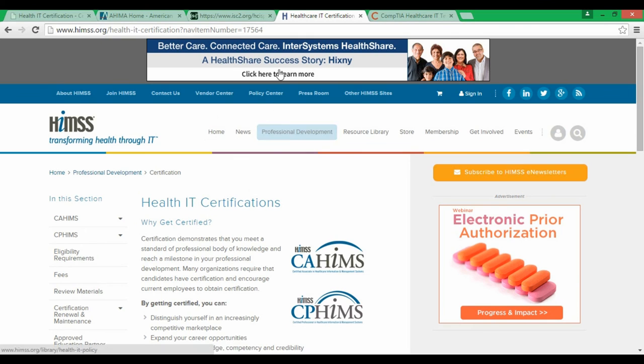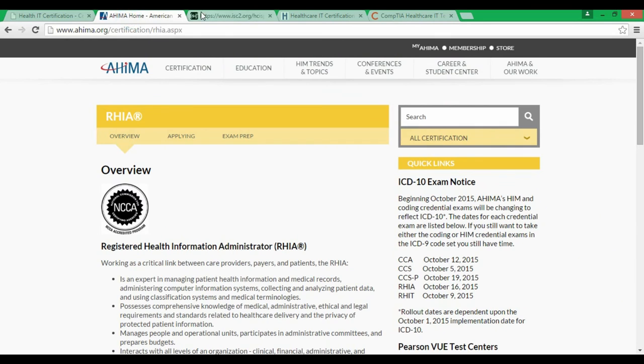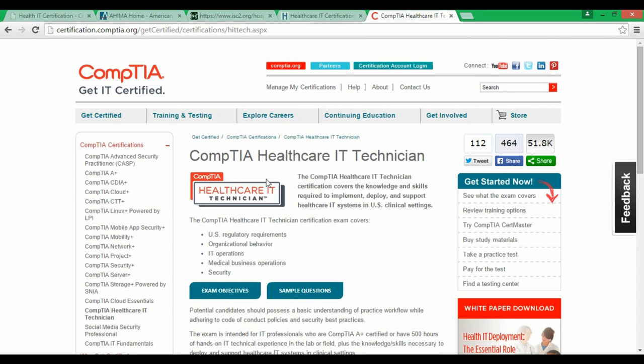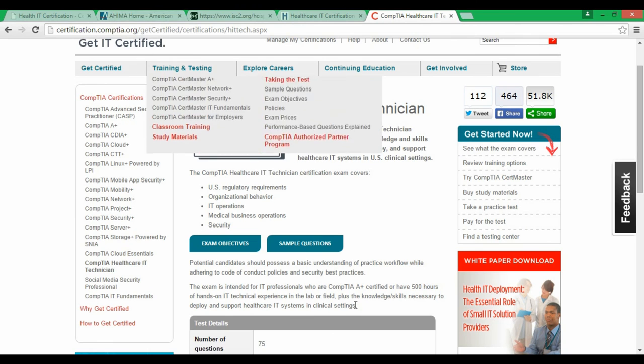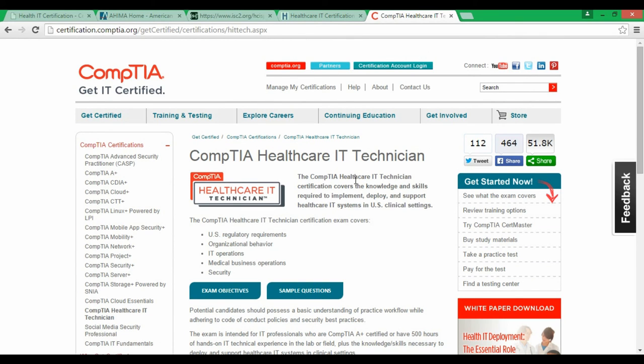Number one is the CompTIA Healthcare IT Technician certification. It really doesn't matter which other certification you take — this one is the best foundation. Before you get any other healthcare IT certification, get this one first. CompTIA is putting a lot of marketing effort into the healthcare world to make sure HR departments, doctors, and medical staff all recognize the Healthcare IT Technician credential.